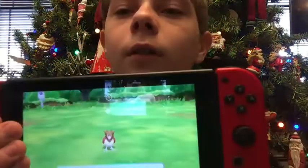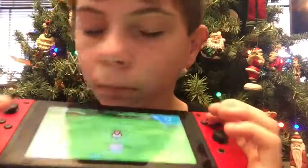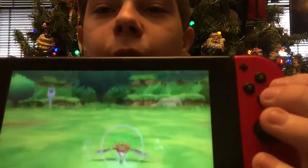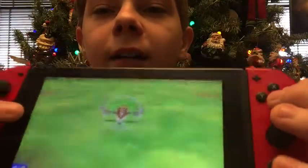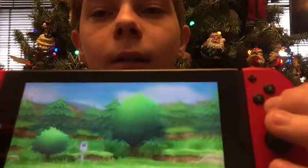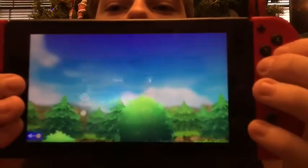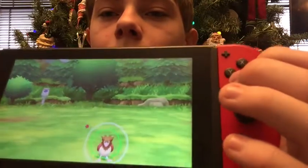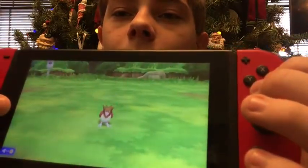Hold this microphone up close to it. Whenever you move it around, it looks really cool because it's actually just like the game — it moves around. I'm going to try to catch a Pokémon. This is very difficult to do. Well, it's not really hard to do — just the way I'm doing it.